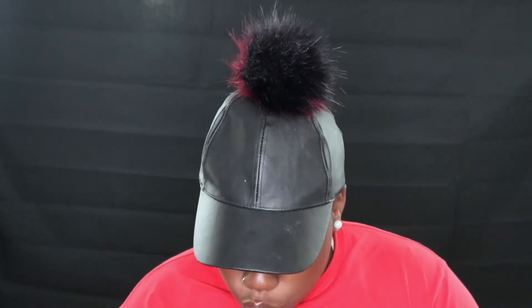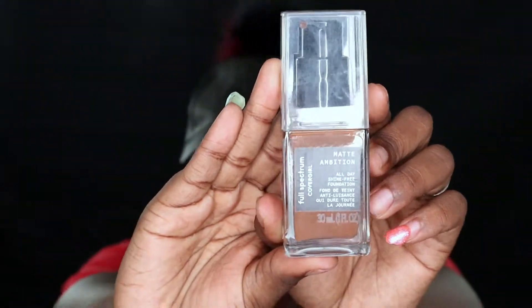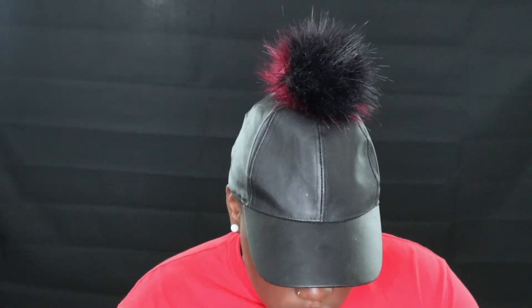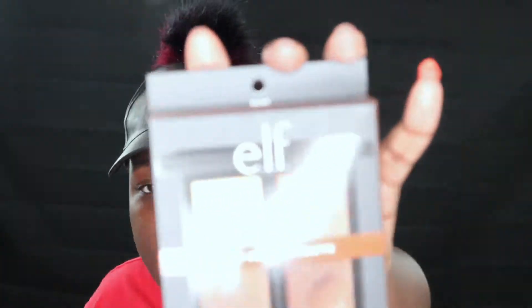I got the CoverGirl Full Spectrum Matte Ambition foundation. I don't know how it's going to go, but when my husband put a little on my face it melted in like 2.5 seconds, so we're going to try it out. I also got the elf Sheer Tint Finishing Powder — I've never tried this before but it looks pretty cool.